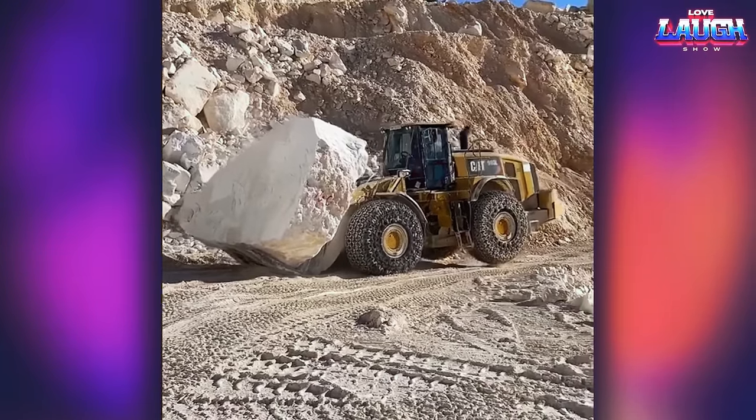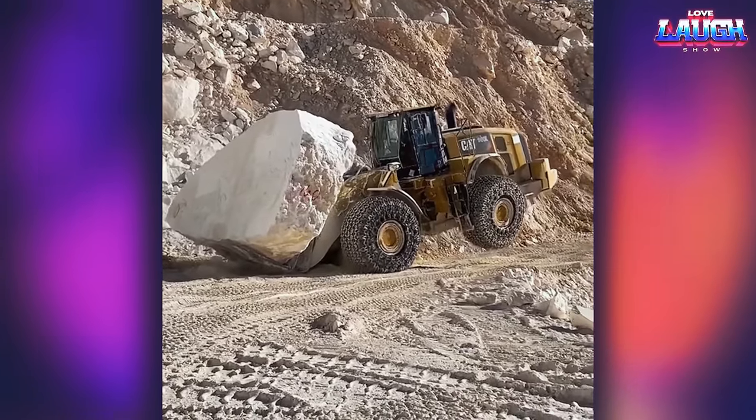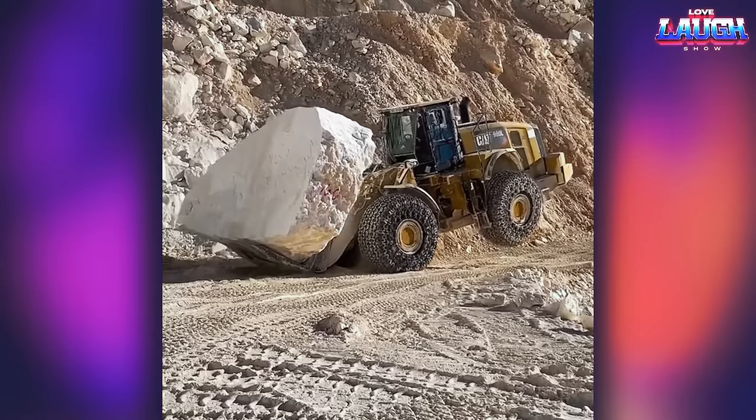Estimate the size of this marble block. Imagine its weight when even such a powerful machine cannot handle it.